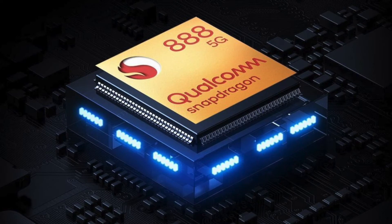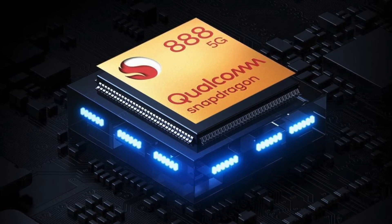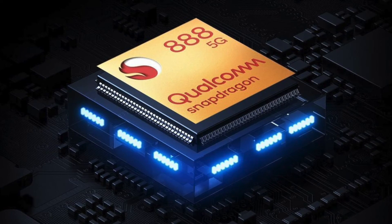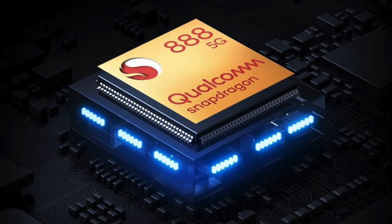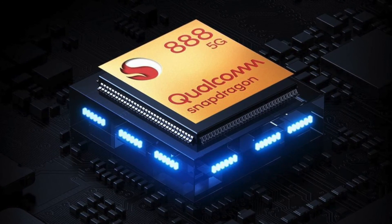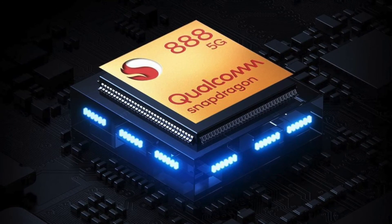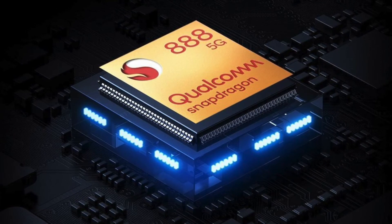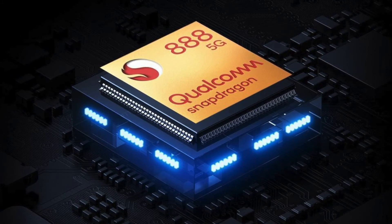Up front we have a 16-megapixel selfie camera which I found a bit inconsistent. In the right lighting it nails it, but other times it looks quite flat and over-sharpened — and that's despite turning off all the beauty modes and filters. Switching to video, we can shoot up to 8K although it's not stabilised, so most of the time I'm recording at 4K 30. The video looks great and does a pretty good job of smoothing out footsteps, so overall video quality is very good.